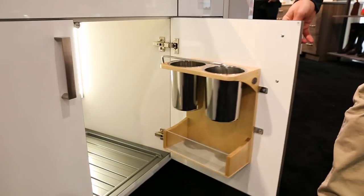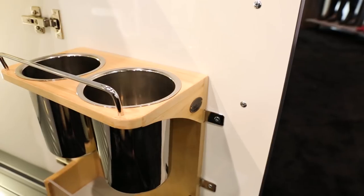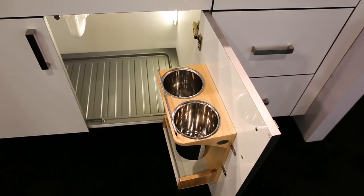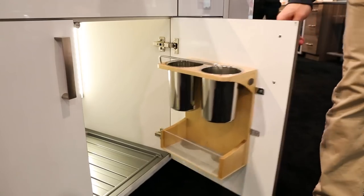Conveniently store hair styling tools without compromising design with our new 4HD series door mount appliance holder, featuring a natural maple frame, two stainless steel storage bins, and a lower level shelf with non-skid lining.